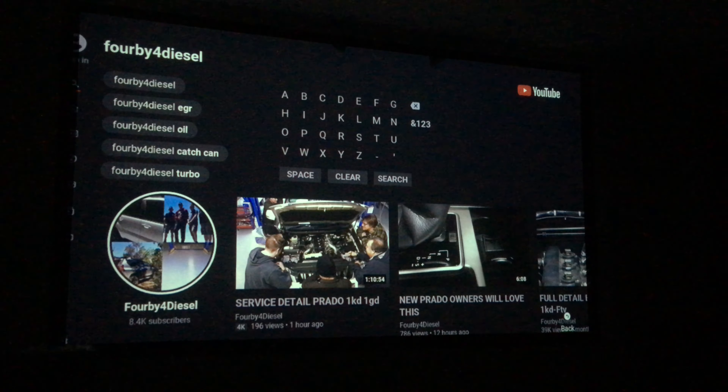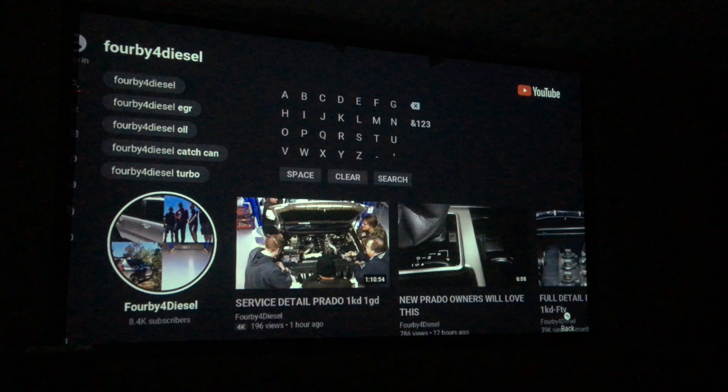Hey guys, Anthony - 4B4Diesel. This video is to answer a few questions about how to get some readings up on your scan tools. There are people using the old scan gauges so I'm going to give you some codes to get a few things working. There's a whole heap of codes - I don't come up with them, you just have to do your research and know who to ask around the traps.